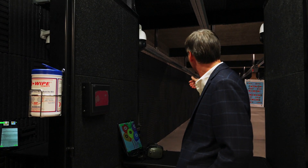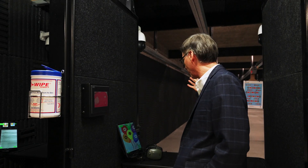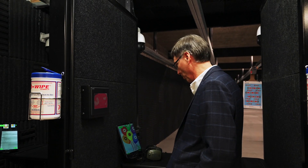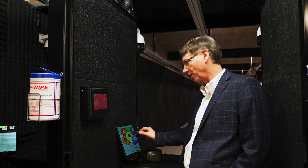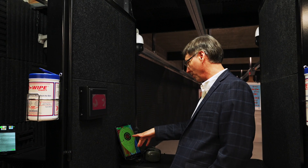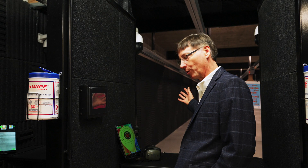Your customer shoots at the target rather than bringing it back and forth or straining their eyes trying to see the bullet hole. They can shoot, look down at the tablet and see their bullet holes. It's just like their phone. They can pinch zoom and see their bullet holes rather than going back and forth. That makes shooting a lot more fun.